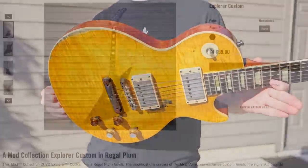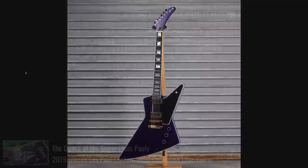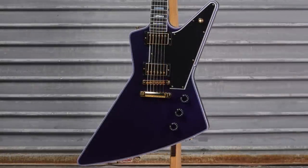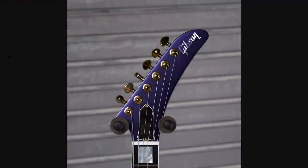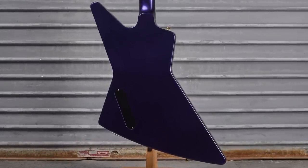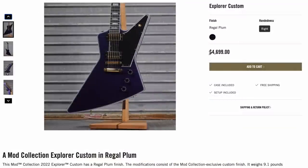Let's go ahead and explore the mod collection, starting with a gorgeous Explorer Custom in what they called Regal Plum. It really reminds me of the Sugar Plum Fairy Les Paul. It even has the matching light purple binding and dark finish — it likely has a nice metallic nature to it. You've got gold hardware with speed knobs and a matching headstock. The entire back was also refinished, though it was a satin refinish rather than gloss. Very tempting at $4,700 — that sold within minutes.